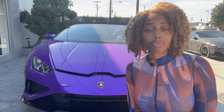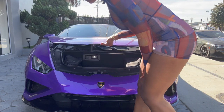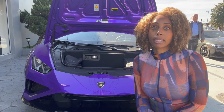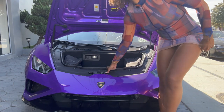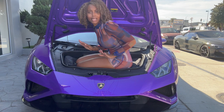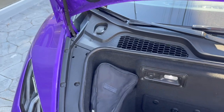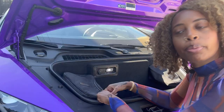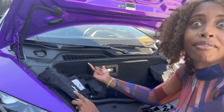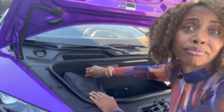You guys know by now my obsession with trunks, so we're gonna try to get in this one today. The trunk is very tiny — I really cannot fit, this one will not take me at all. There are bags in there — let's open them. You get some tools for a flat tire; I hope that never happens because that's the worst. I would just call Triple A.